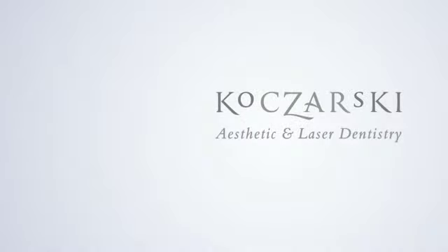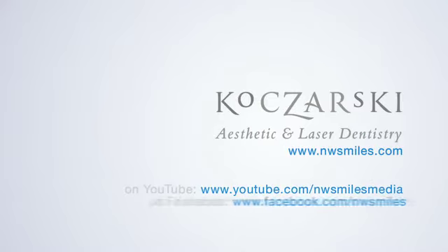To find out more about porcelain veneers and other cosmetic and restorative procedures, visit www.nwsmiles.com.